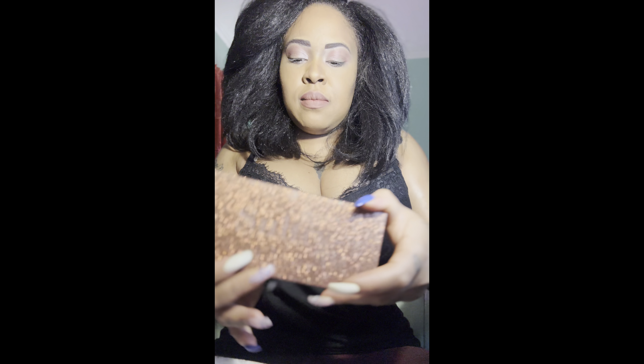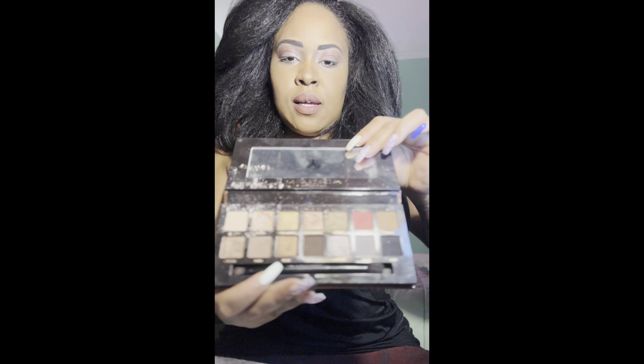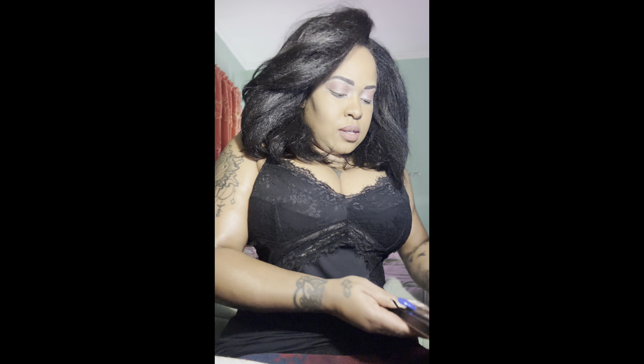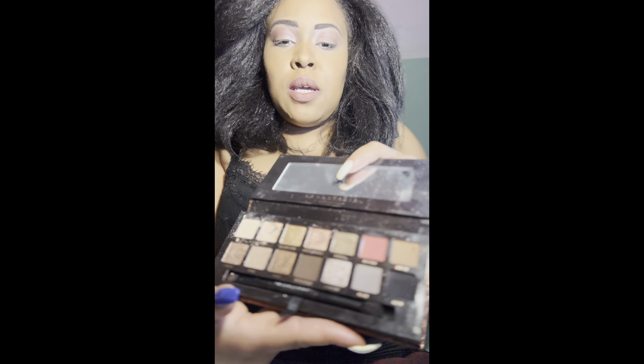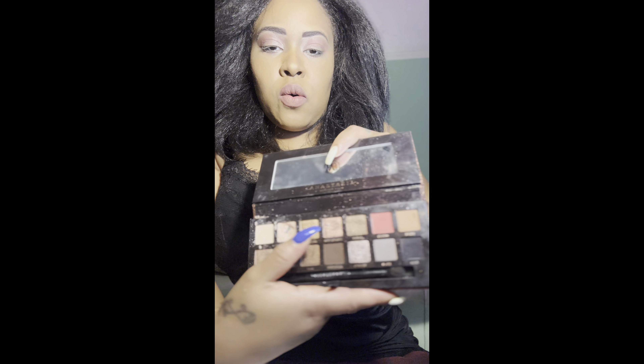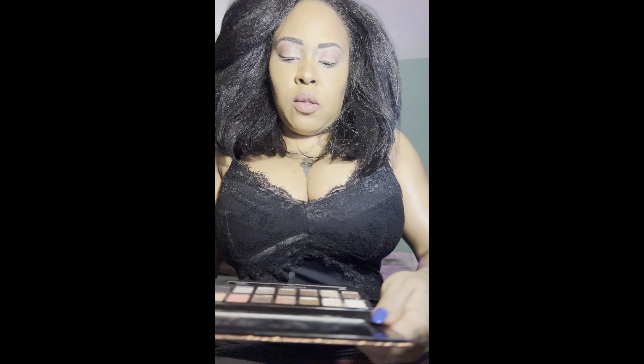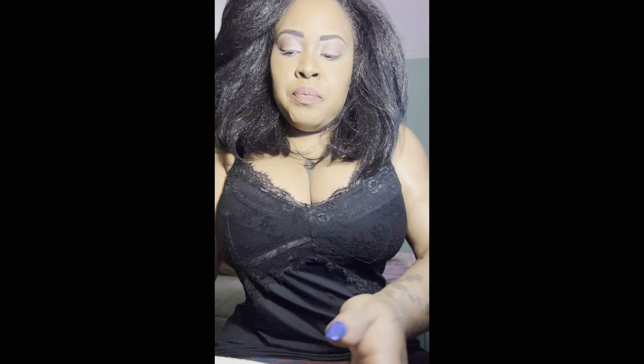I'm using one palette today and it's going to be the Sultry palette from Anastasia Beverly Hills. I got this as a gift so yeah, it's used — like all my stuff, it's used. I have some creamy shimmery colors on the top, golds, a rose gold, some silvers at the bottom, and a little bit of brown and gray.